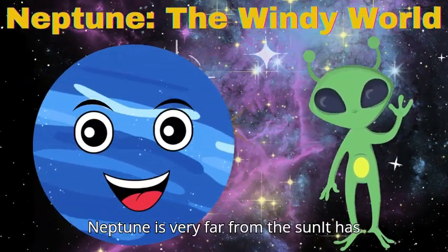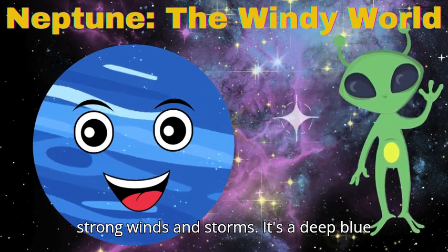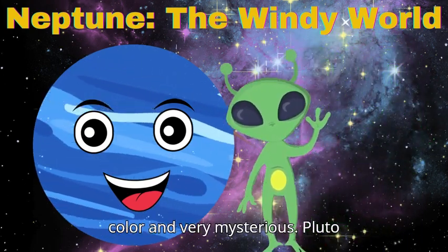Neptune is very far from the sun and has strong winds and storms. It's a deep blue color and very mysterious.